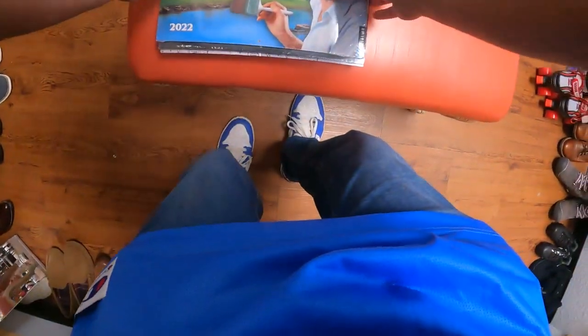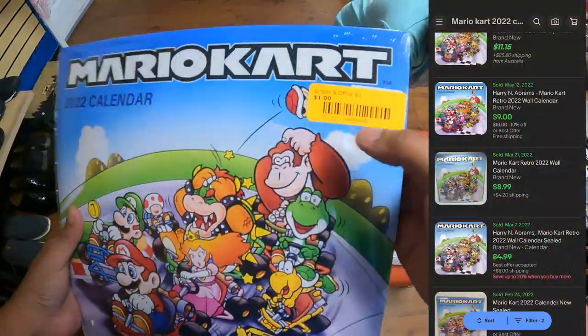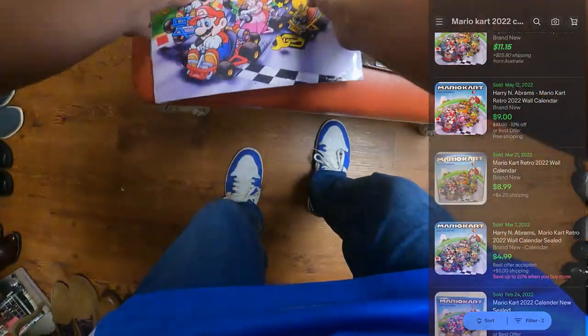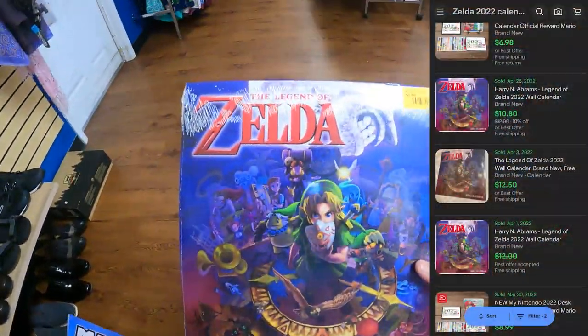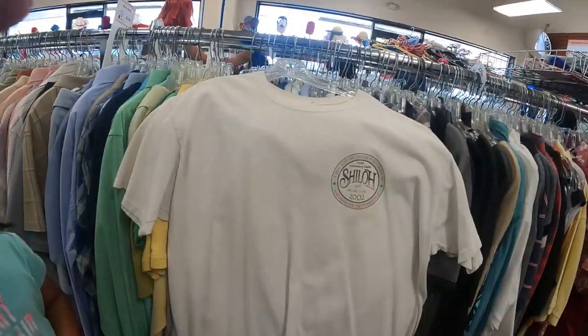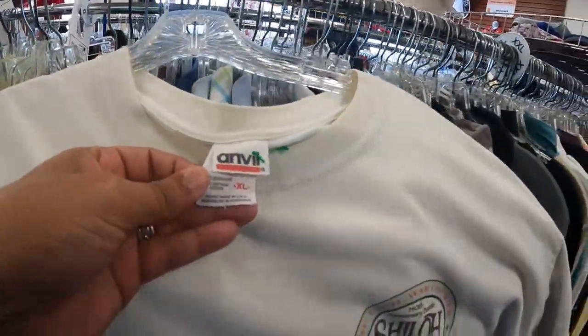So I found these — they're all brand new calendars for $1 each. And this one is my favorite — Zelda. I just found this vintage made-in-USA Anvil tag shirt too.